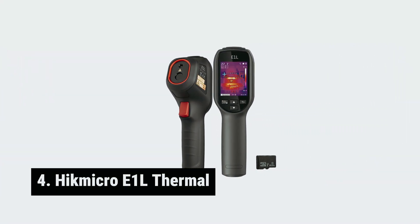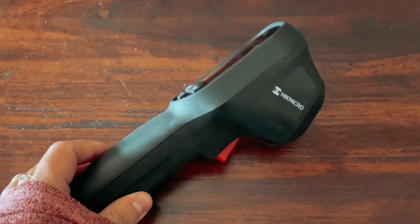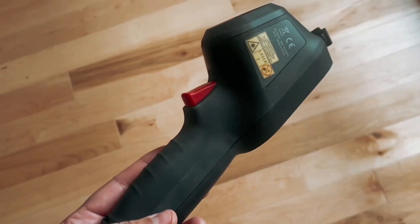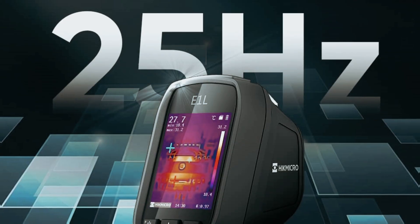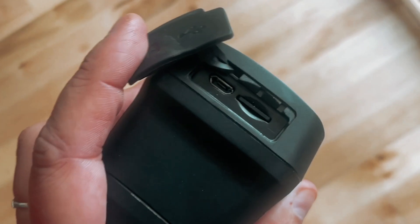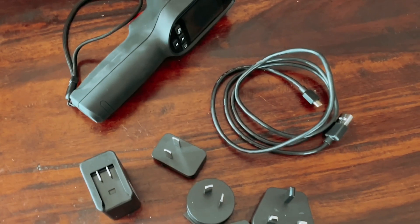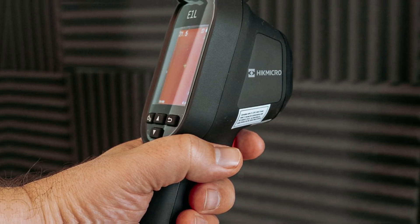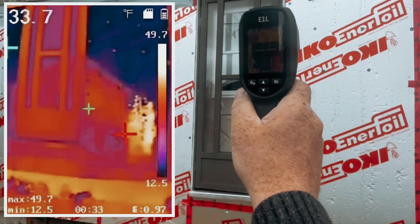Number 4: Hikmicro E1-L Thermal — our pick for best mid-range thermal camera. Meet the Hikmicro E1-L Thermal. This device stands out as the best mid-range thermal camera, balancing quality and affordability. Equipped with Hikmicro's 160x120 resolution sensor, this camera captures an impressive 19,200 pixels. Crisp images really help during inspections, and fast 25 Hz frame rates ensure you won't miss subtle changes in temperature.